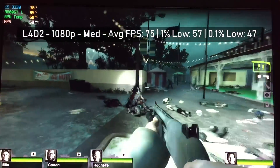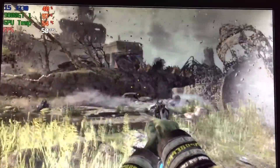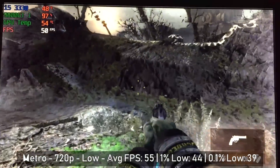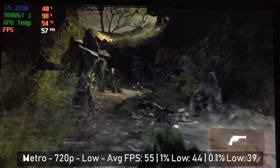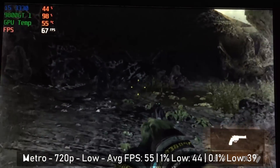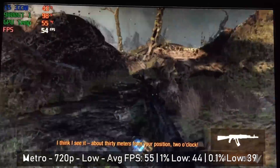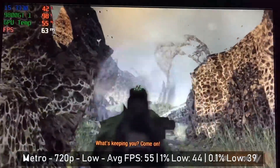Before moving on to SLI, I decided to give Metro Last Light Redux a try. To get it running well I had to turn it down to 720p with low settings. The settings visible here do look lower than 720p — I think I customised the INI file in the past to get it working on an older GPU, so bear that in mind. We're running at slightly less than 720p, but when I fired it up and saw it ran, I decided to keep these settings. Metro Last Light Redux is certainly playable with the 9800.